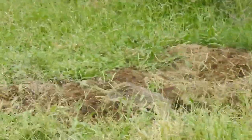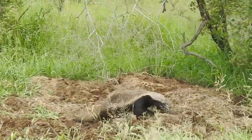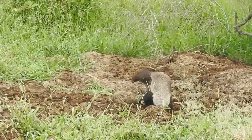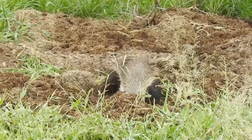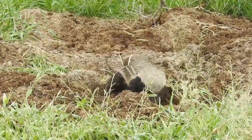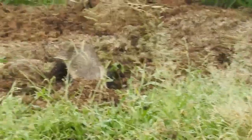The honey badger is not afraid to take on larger animals such as buffaloes, rhinos, lions, and hyenas if they threaten its den or young. It will bite indiscriminately at any part of the body it can reach and will not back down until the attacker retreats or dies.